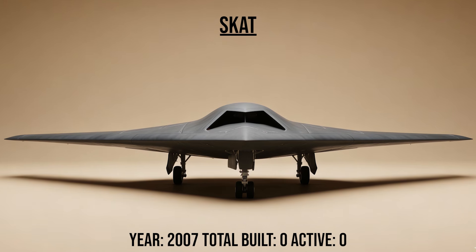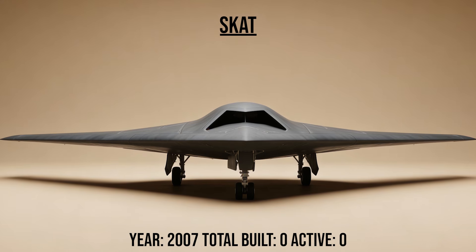The Skat, the drone, was a stealth unmanned combat aerial vehicle — UCAV — concept. It looks like a miniature B-2 Spirit, designed for deep-strike missions against heavy air defenses without risking a pilot.